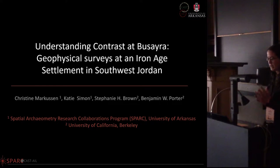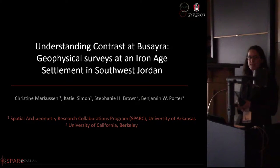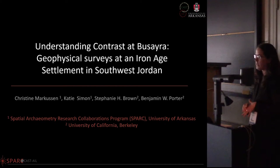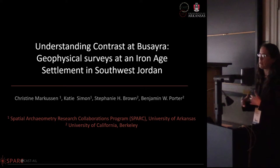Good morning everyone, thanks for coming to the presentation and to the session. It's really nice to have a geophysics session at the CAAs. Katie and I are both going to be talking about the project in Jordan, but we're also going to be going a little further afield because we've had a lot of different experiences in a lot of different places.